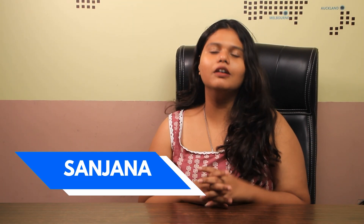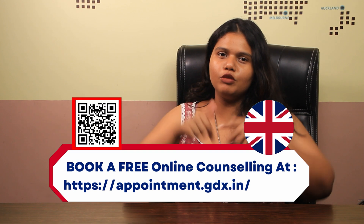Hello and welcome back to Gradrim's YouTube channel. This is Sanjana here, and today we are going to talk all about the Masters of Civil Engineering at Coventry University. But before that, if you're someone who is looking for studying in the UK, check out the appointment link in the description box below and clear all of your doubts.